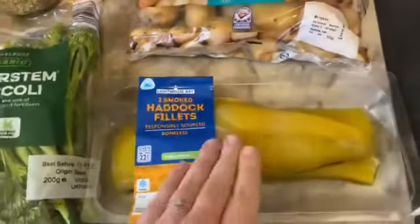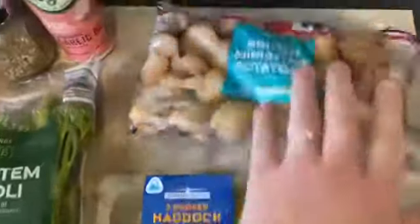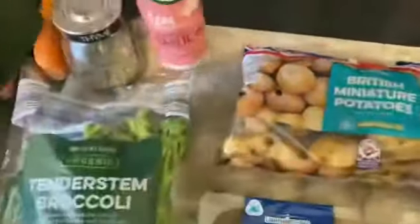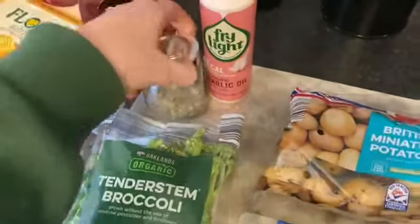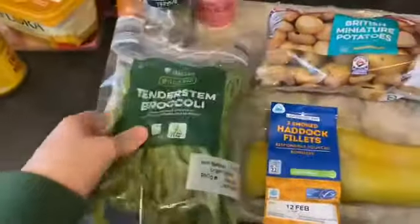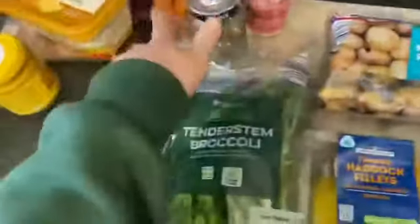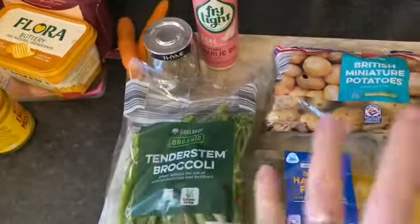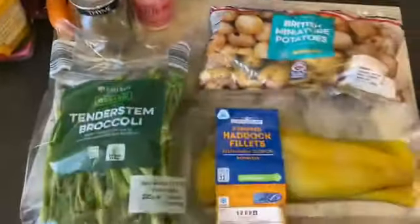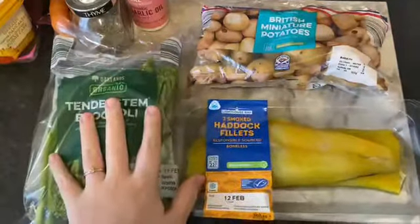Dinner tonight is smoked haddock — I normally have salmon every week but I thought I'd try something different and I'm trying to eat more fish. I've got some miniature potatoes which I'll cut in half and season, and some tenderstem broccoli. I'm going to try Odin on this — he'll have the same with some carrots. Renea probably won't eat the fish so she might have a fish finger with some potatoes, carrots, and broccoli — though she doesn't really eat much of it. Shane will just have a pizza.